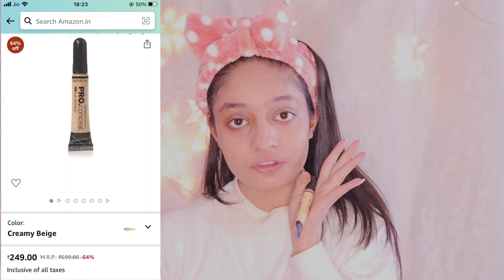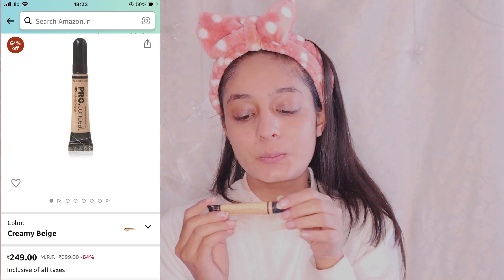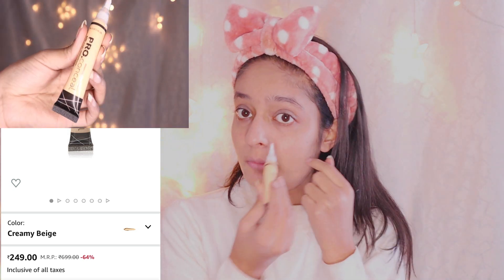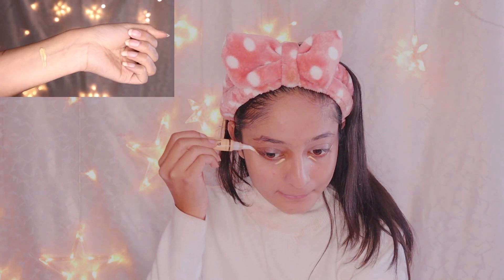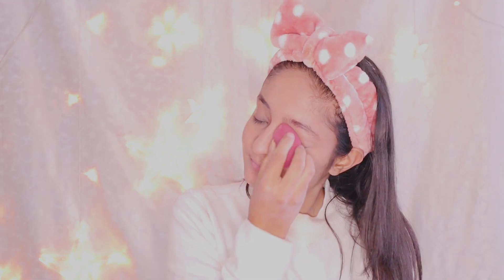If you have dark circles, you should definitely use a concealer. I recommend the LA Girl Pro Conceal HD High Definition — it's a very good product and I really love it. Just put it under your eyes and blend it out smoothly.